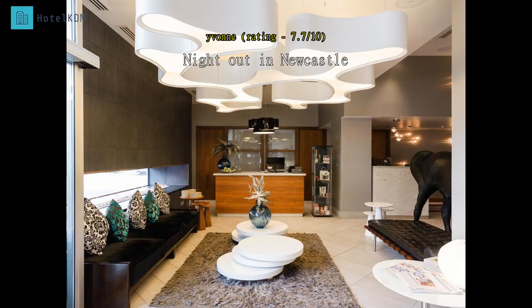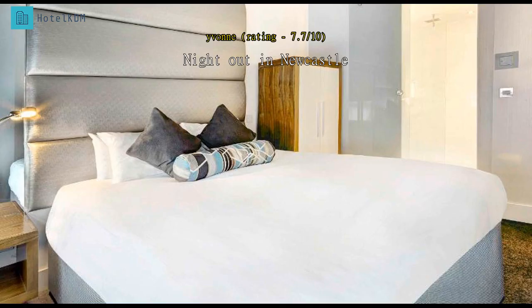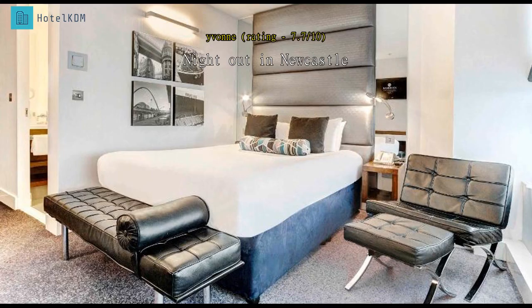Only stayed for one night as going out into Newcastle. Booked and paid for two rooms at the same time, only to find we were on different floors. Good location, central. Fitness suite not great — only five pieces of equipment in there.